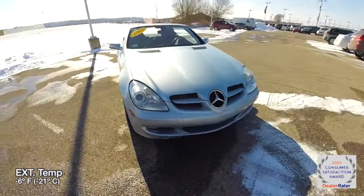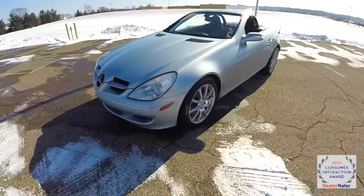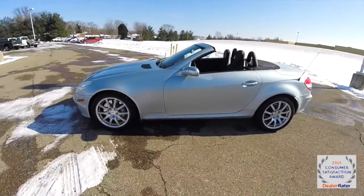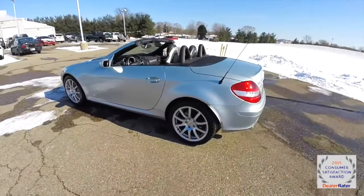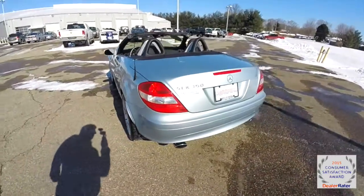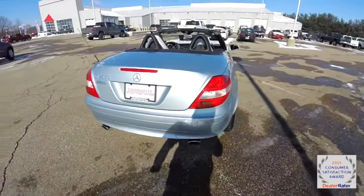Hello everyone. Today we're going to take a quick walk around look at this 2005 Mercedes-Benz SLK 350 Roadster. This SLK is in diamond silver clear coat metallic. It has a black premium leather interior. It is rear wheel drive, powered by a 3.5 liter V6 engine with a 7-speed automatic transmission.